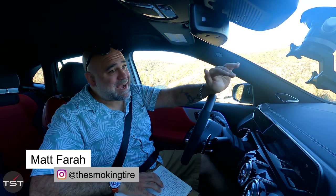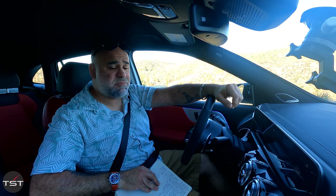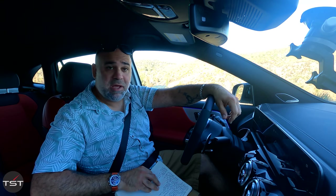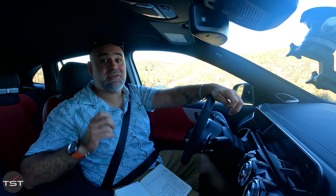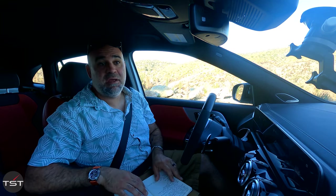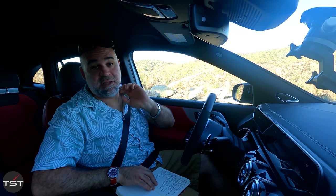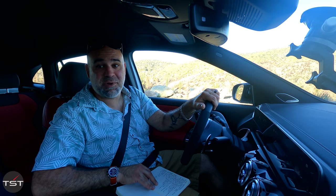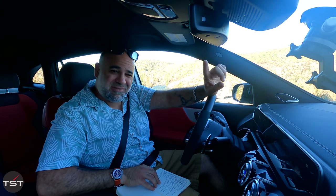Good morning everyone, welcome to the top of the hill on the Angeles Forest. Today promises to be one of the hottest days of the year — it's not even eight in the morning and it's 86 degrees outside. It's going to be a hot one; by the time it gets to 10 or 10:30, it'll be about 105 degrees up here.